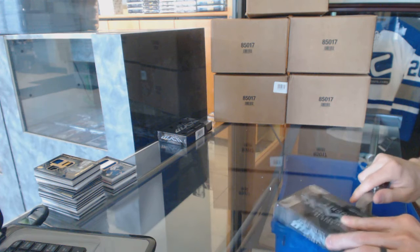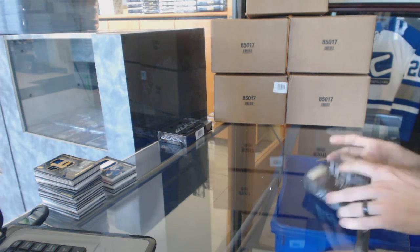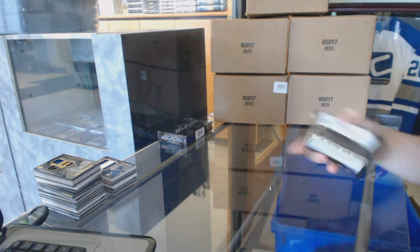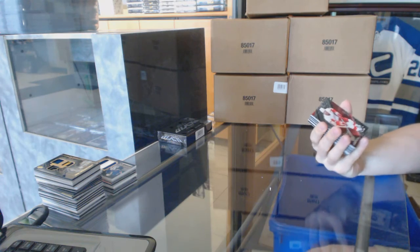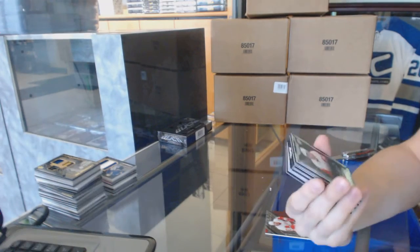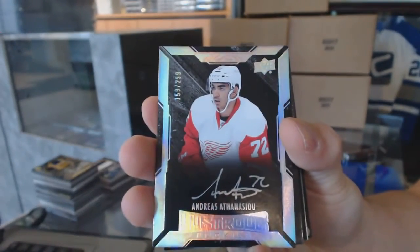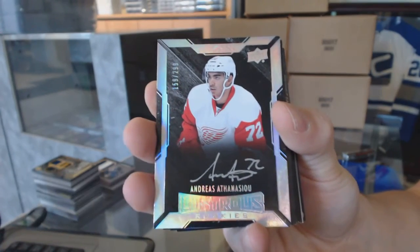All right, box seven — lucky number seven. Base card number 349 for the Detroit Red Wings, Steve Yzerman. We've got a lustrous rookie auto, number 299 for the Detroit Red Wings, Andreas Athanassiou — rookie auto to 299 for the Wings.